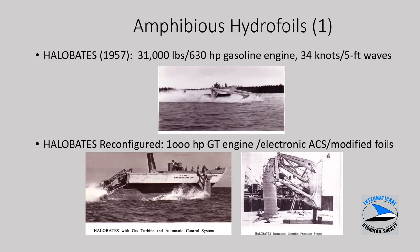A number of amphibious hydrofoils were explored starting in the late 1950s. The Halibates on top achieved speeds of 34 knots in 5-foot waves. They upgraded the propulsion system with a 1,000-horsepower gas turbine, added better electronics for automatic control, and modified the foil system. You can see in the lower figure quite an elaborate mechanical scheme for removing the aft foil system from the water, rotating it for steering, and maintaining it when taken out of the water.